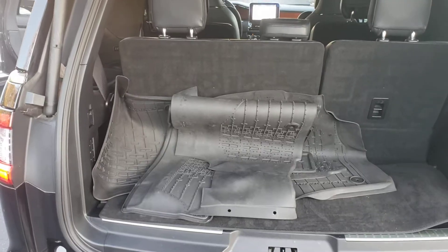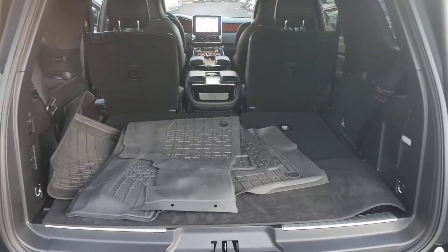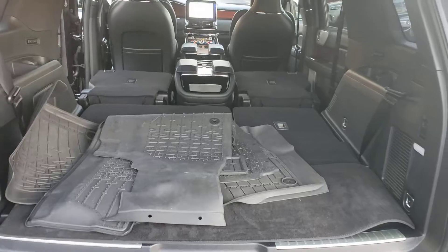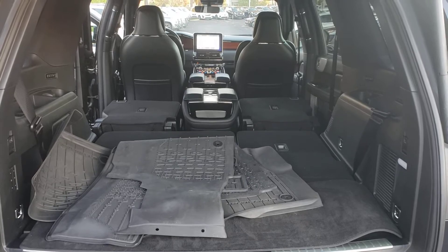The back seat area is very roomy. It includes a set of all-weather mats, as you can see. The seats fold down for increased interior room — you can definitely haul a lot of cargo in here, that's for sure.